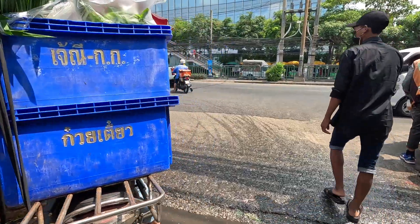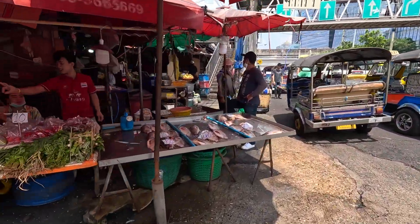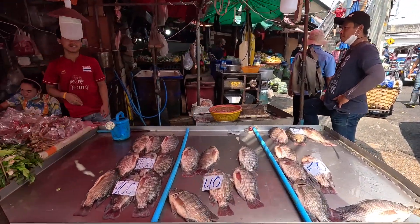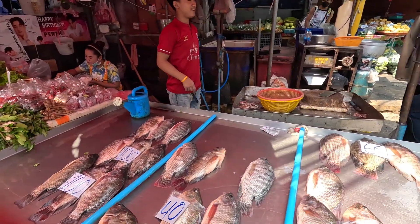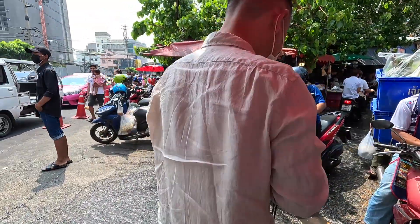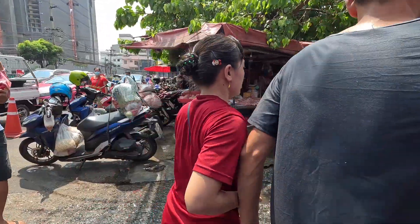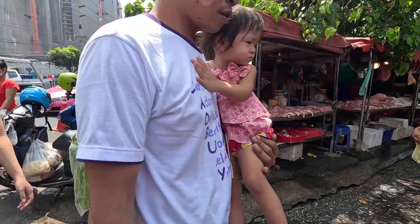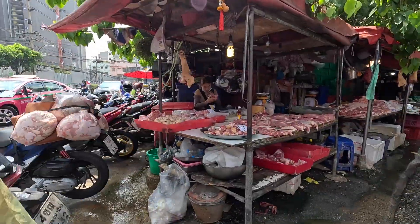One of the entrances right here. I can see tilapia — 100 baht, 50 baht. I think it's actually probably a little bit cheaper than, let's say, in Phuket. Look at this — open market, everybody's here. Sunday is a popular day.